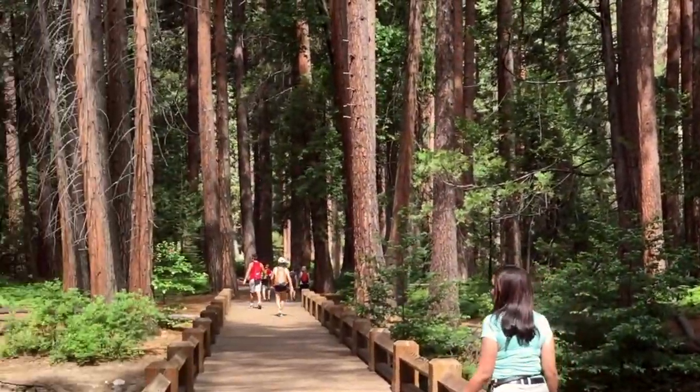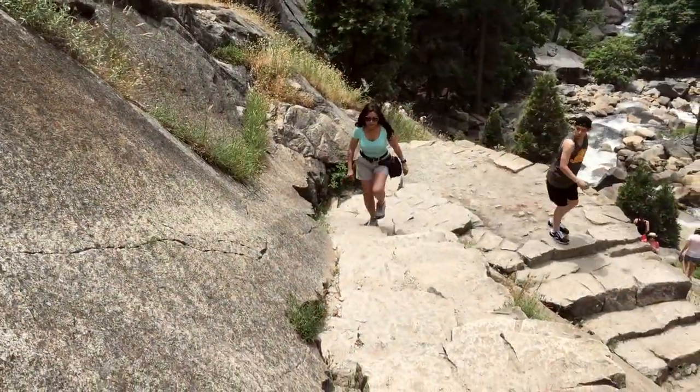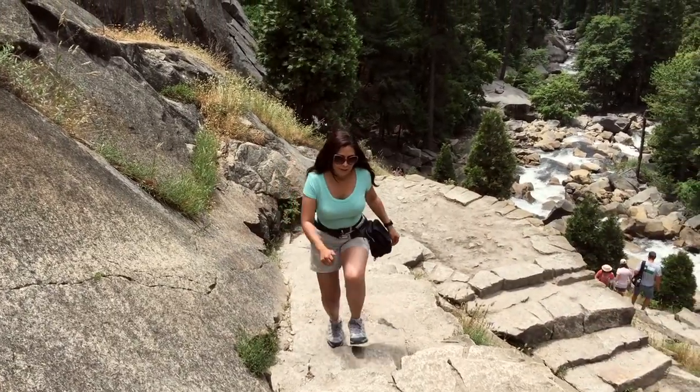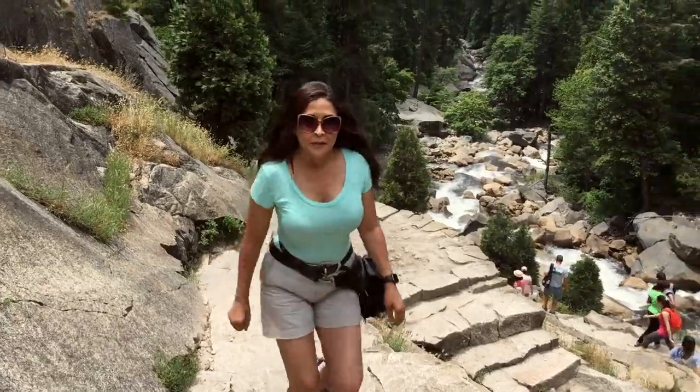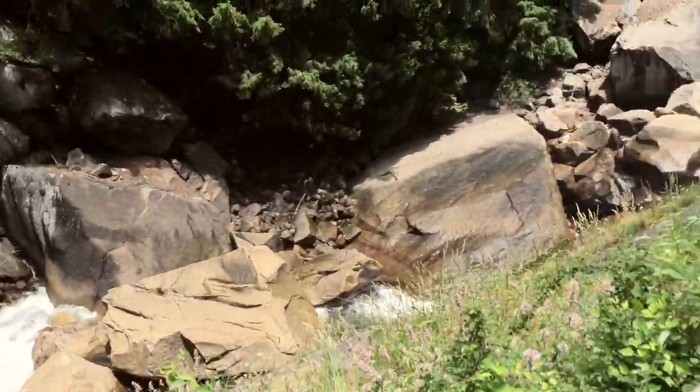It was a beautiful day for a stroll through the park, but I had my sights set on Vernal Falls. It's 0.8 miles and it's all uphill — 600 steps, 317 feet. It's one of the shortest and most popular trails at Yosemite. Definitely worth the hike.